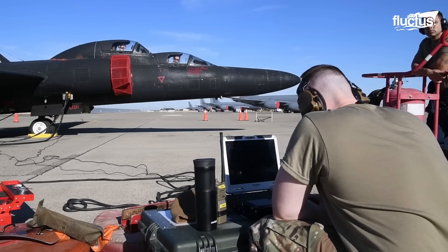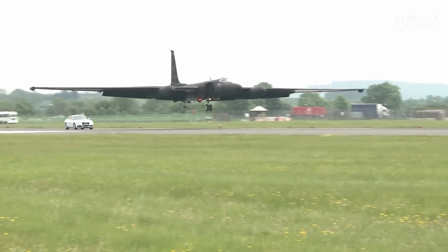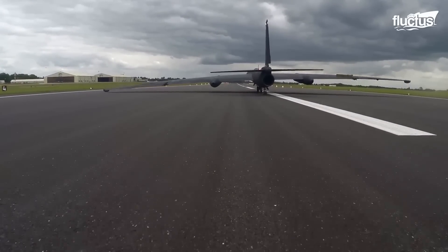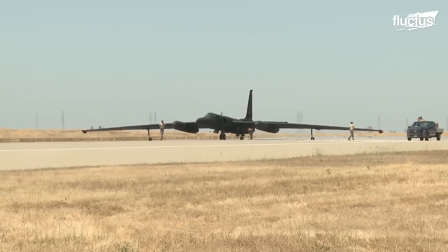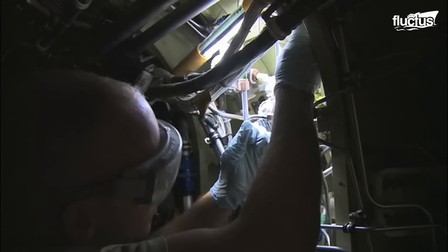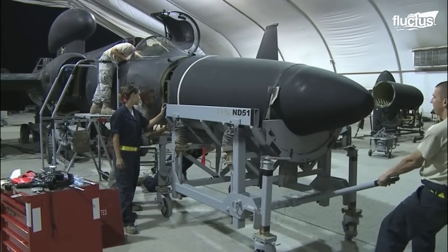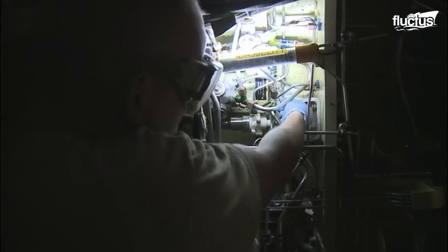The maintenance process of a U-2 initiates itself on the runway. As soon as the aircraft hits the flight line, crew chiefs perform a quick post-flight check. Apart from the quick checks, every aircraft undergoes phase maintenance at the completion of 1,000 flight hours. This will last for nearly 12 days. Every corner of the jet is scrutinized, while prioritizing the cable system of the jet that runs to the flight control surfaces.